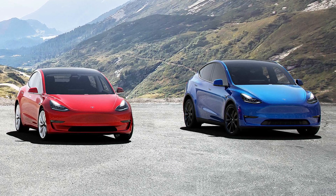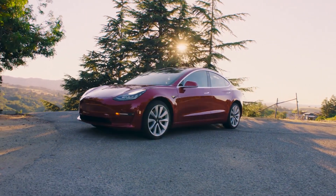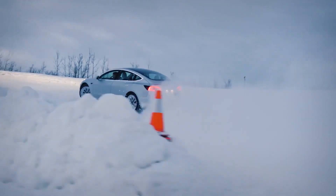With the Tesla Battery Day approaching, lots of rumors and speculations have surged, and I've been wondering: is it possible for Tesla to cut prices on the Model 3 and Model Y, and maybe even offer a compelling car for less than $30,000? Let's find out.